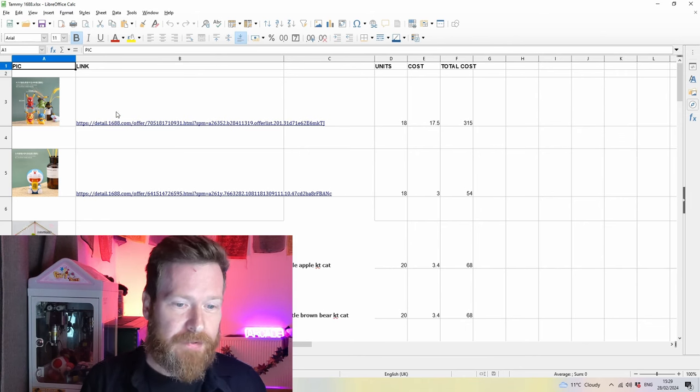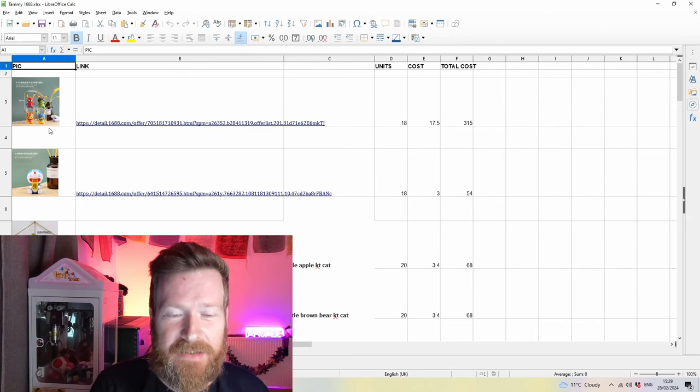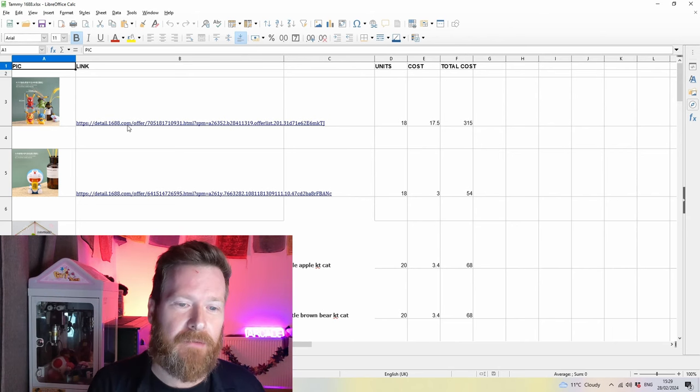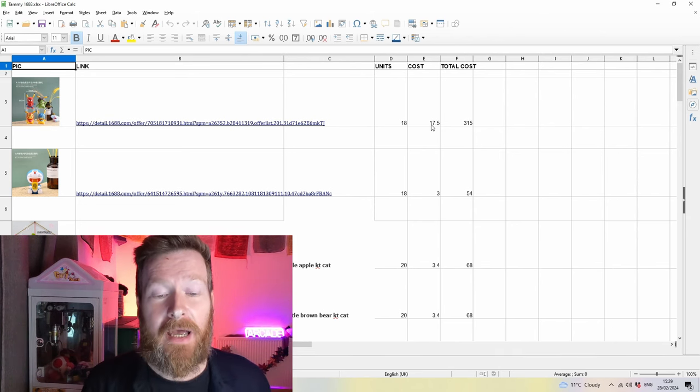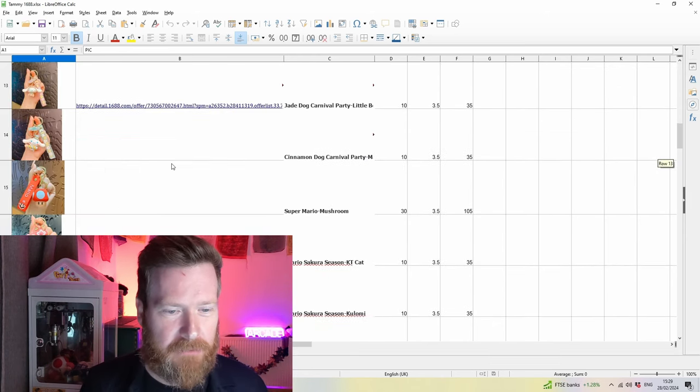Step four: you're going to need to compile a spreadsheet of the products you want — the quantity and the link to each page — because you'll need this later for your forwarding agent. As you can see here, I've got them all laid out with how many units I want, how much individual units cost, and the total cost for those units.